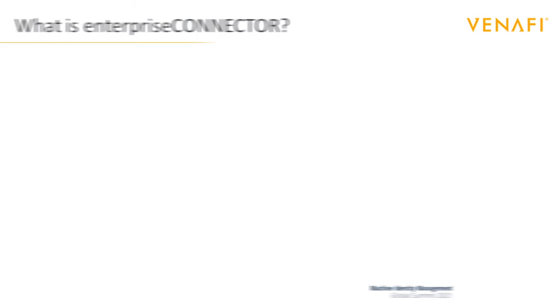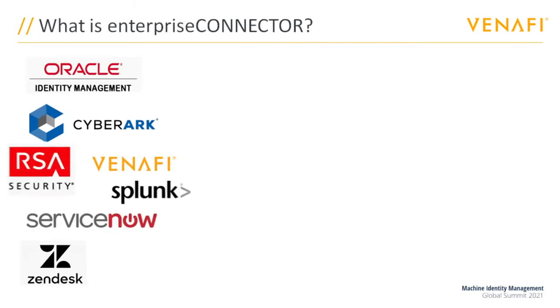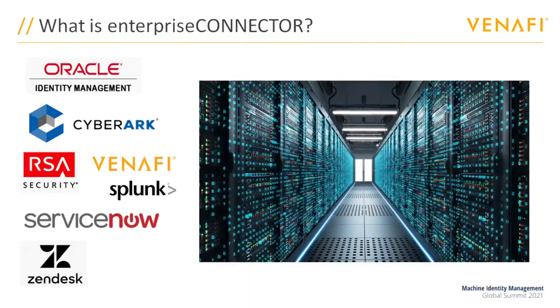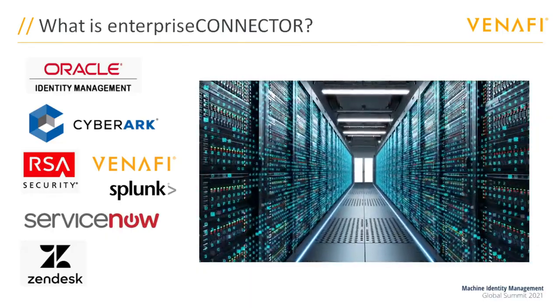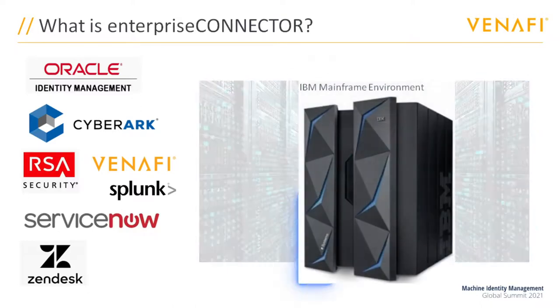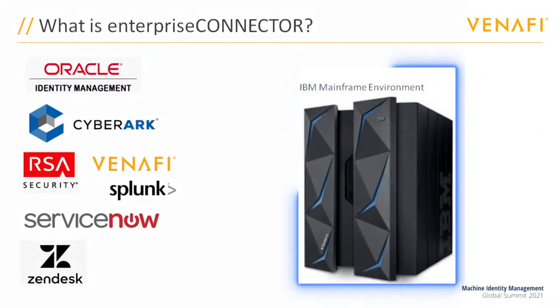The challenge that Enterprise Connector addresses is a well-known one. All these various enterprise solutions communicate along similar lines, using languages and protocols that are common — apart from the mainframe, which is in a world of its own complexity.